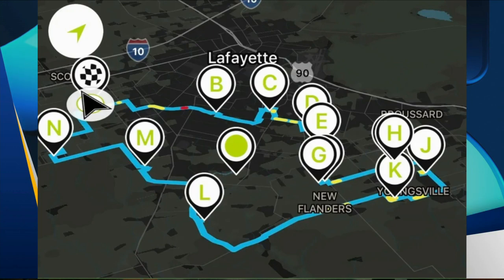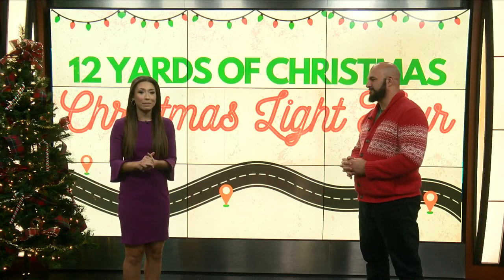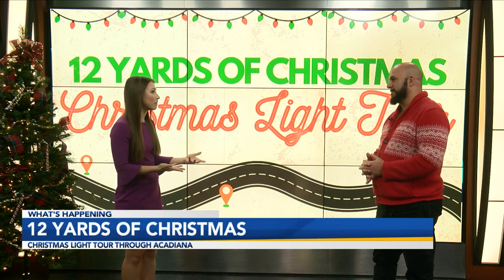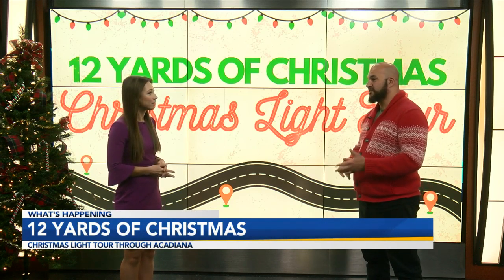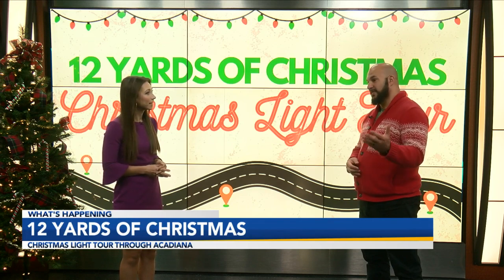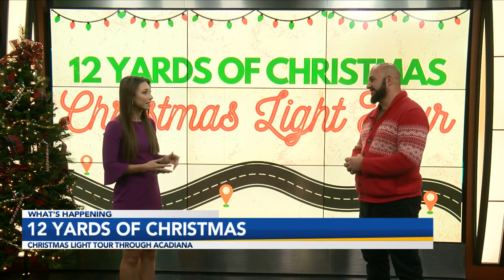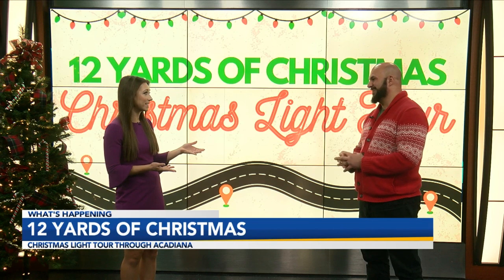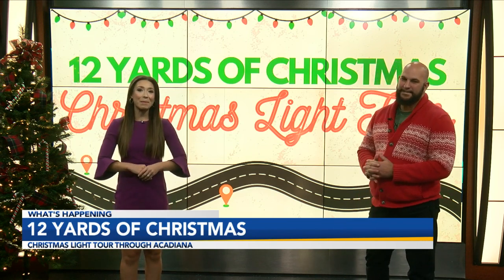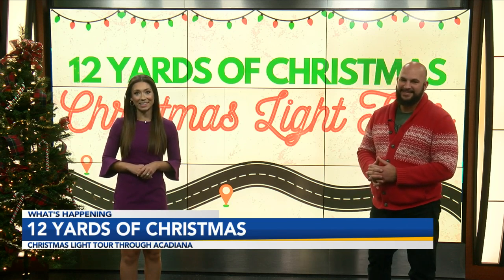That is perfect — it's a great family-friendly activity that they can do in the comfort of their car. How can people at home learn more? Visit our website at 12yardsofchristmas.com or our Facebook page, The 12 Yards of Christmas. If you want to learn more, you can also head to our website at klaf.com — everything you need will be right there.